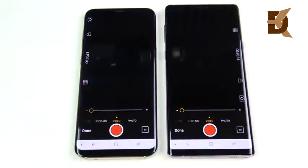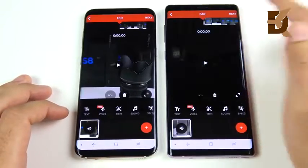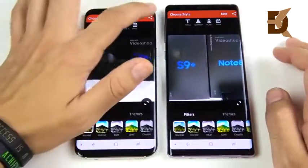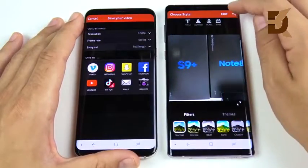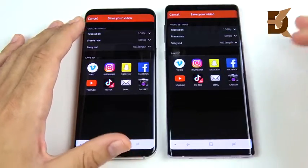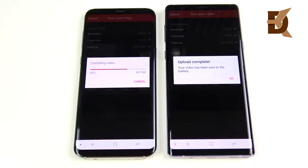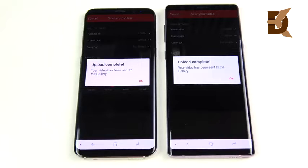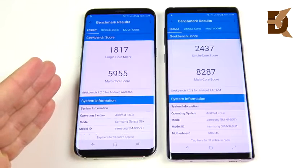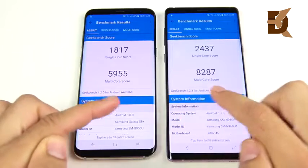Video rendering portion: a 30-second clip shot on both. Hit done, let's see which renders out first. Sharing at highest resolution — 1080p at 60fps on both. Heading to gallery: 3, 2, 1 — and the Note 9 jumps ahead significantly over the S8 Plus. So if you're doing video rendering on your device, the Note 9 has the extra muscle. Geekbench scores: single-core 1817 on the S8 Plus, 2437 on the Note 9 — a nice improvement. Multi-core jumping from 5955 to 8237.